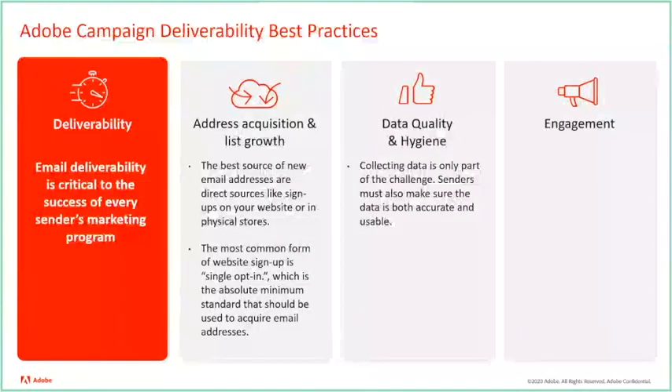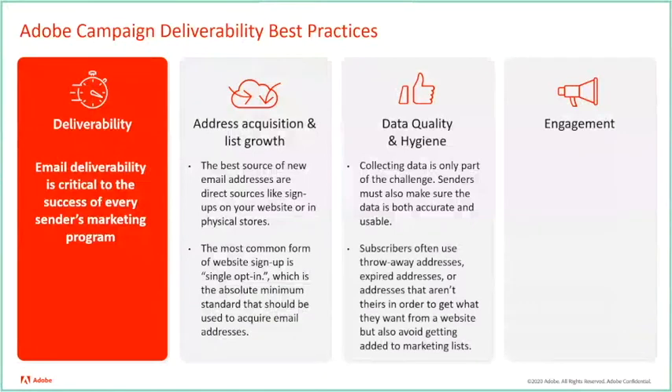Data quality and how it is collected ties to address acquisition, and it's one of the most crucial parts of maintaining good list hygiene and IP reputation. If you experience a high amount of subscribers filling out forms with email addresses that are not their own, it will most certainly lead to reputation issues and lower performance across the board, which is why engagement is another important aspect to focus on.